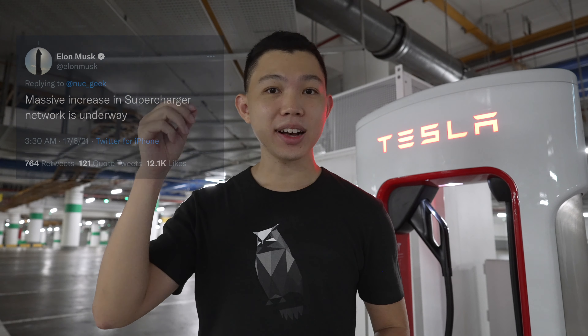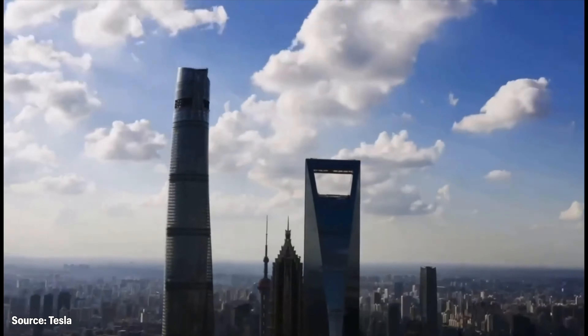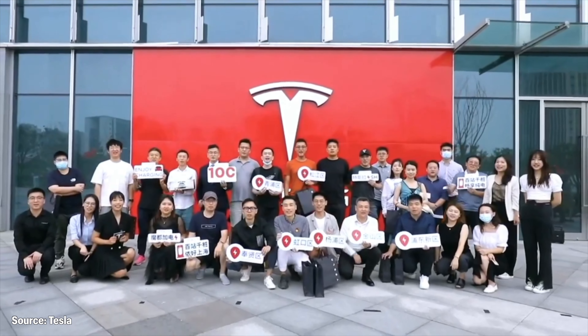The Tesla supercharger network is set to expand rapidly, according to a recent tweet by Elon Musk. Shanghai has just become the first city in the world to have 100 supercharger stations and 1,000 superchargers in total.